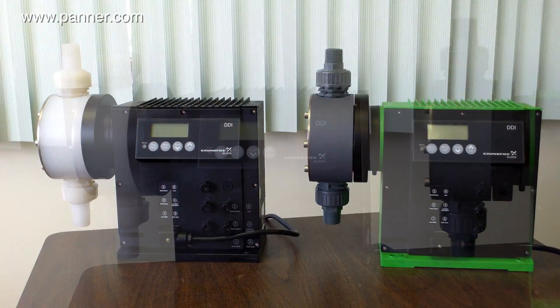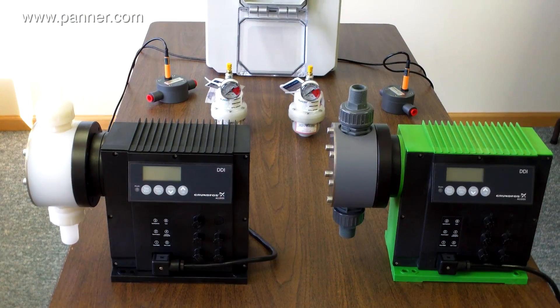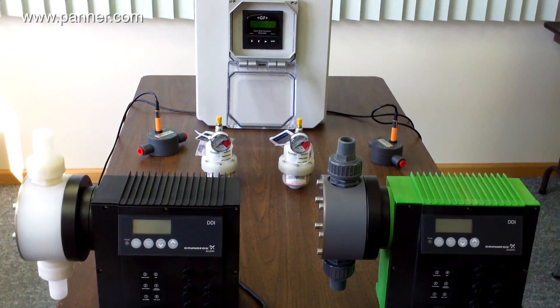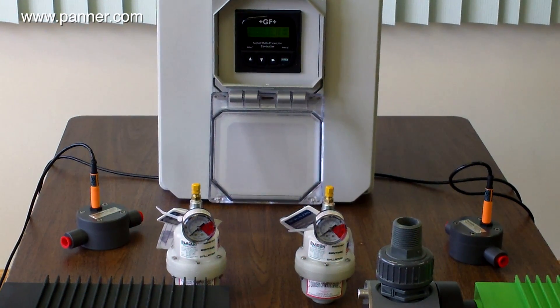The Panner Company was commissioned to build a flow totalization system for a caustic cleaning solution being pumped by the two metering pumps seen here. The application posed three big challenges that the system needed to address: irregular fluid pulsation, fluid viscosity, and fluid causticity.